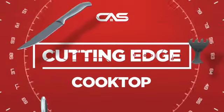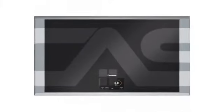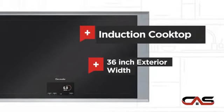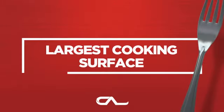Need a cutting edge cooktop? Try this cooktop model from Thermador. It offers many features: induction power, a large 36-inch design, four burners, induction cooking, and much more.